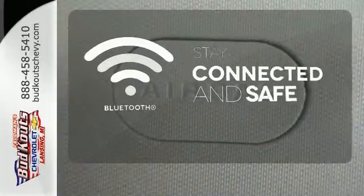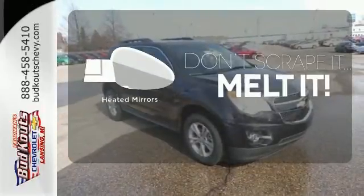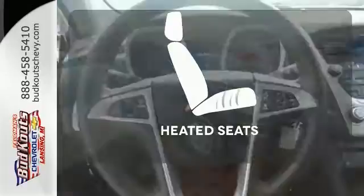Bluetooth wireless technology keeps you in command and in touch. Leave the scraper in the car, thanks to the heated mirrors. Ward off the chills with heated seats.